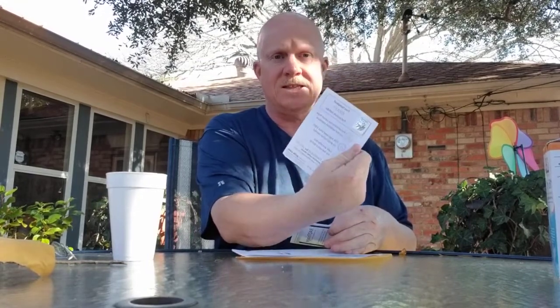They also gave me a free sample of IOSAT, which is iodine. In the case of a radiological event, you take 65 milligrams of iodine and that will protect your thyroid from soaking up ionizing radiation and getting thyroid cancer.